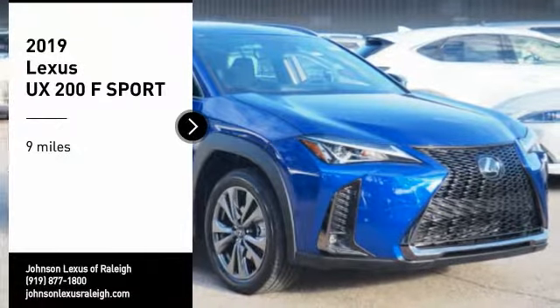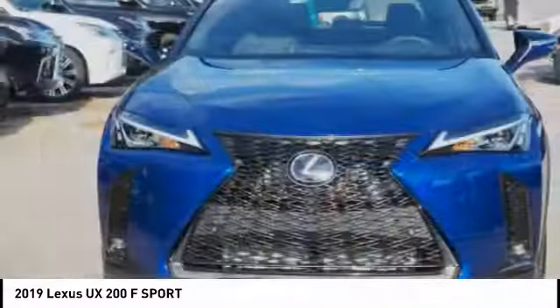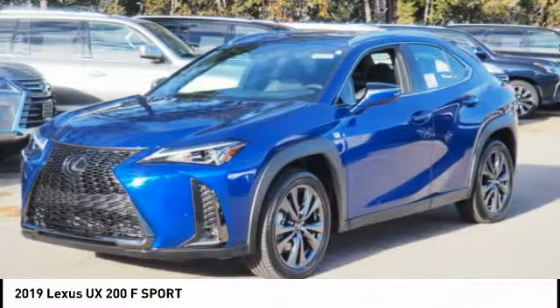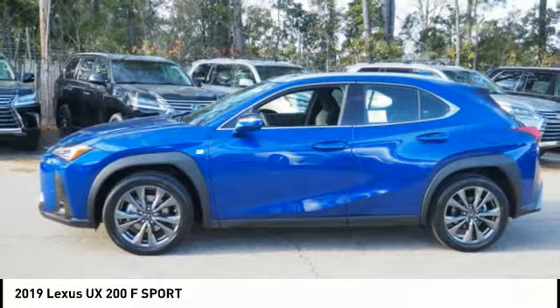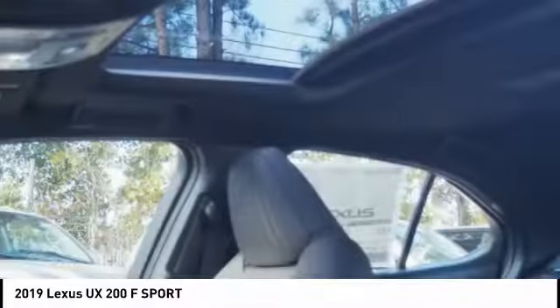We are pleased to show you the 2019 UX. The Lexus UX Compact SUV is large enough to provide you functionality, but small enough to allow you to zip around town. An upscale interior reminds you that you're in a Lexus and will be sure to make you smile to know you're behind the wheel.